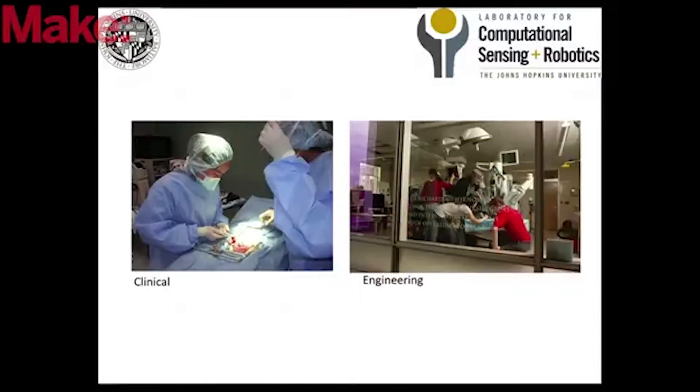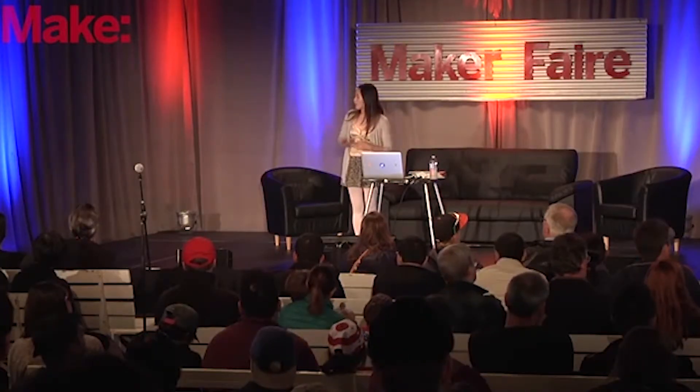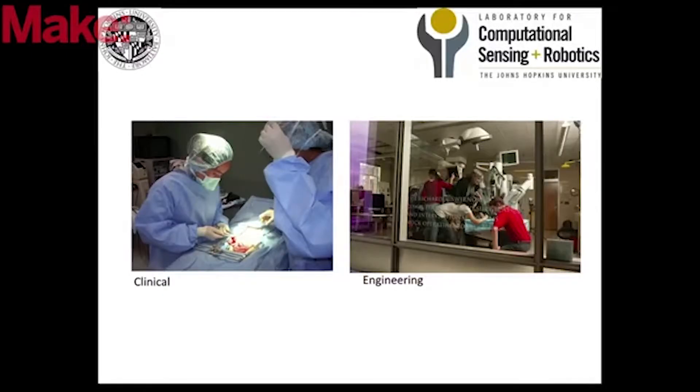There's huge blood loss, large scarring, and a huge recovery time. And in the year 2000, the picture on your right there is the Da Vinci robot. I'm going to show you a quick video and then talk about it.